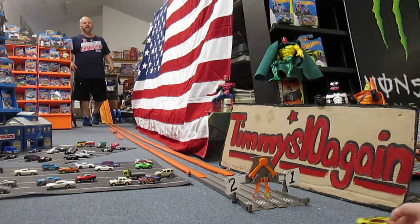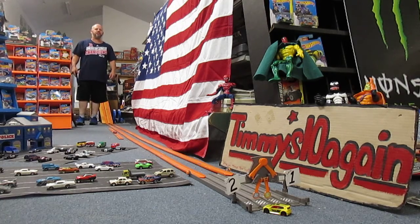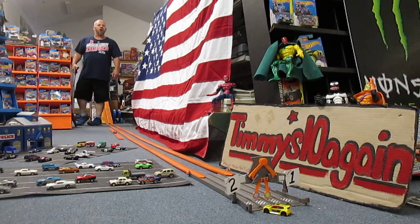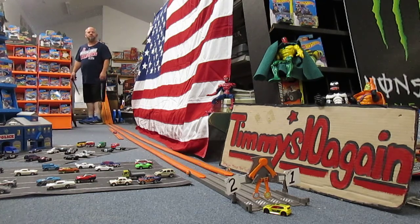Thanks so much for tuning in. You just watched the 71 Datsun Bluebird race against the Golf GTI Volkswagen, and the Golf wins it. If you are on Facebook, check out All Die Cast Racing and if you would join that group, you can share your races on there and we can all help each other. Thanks so much. Please subscribe.